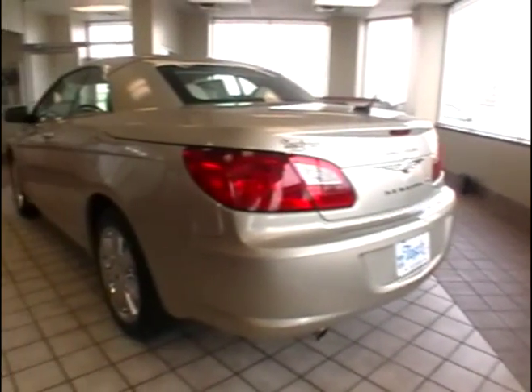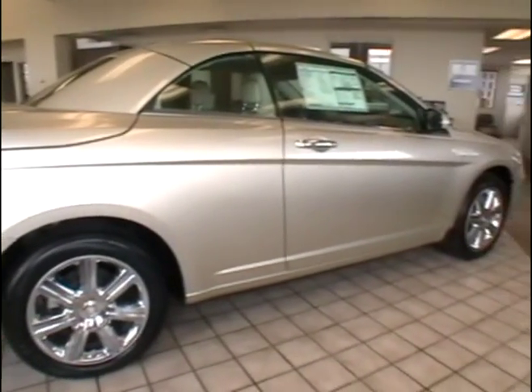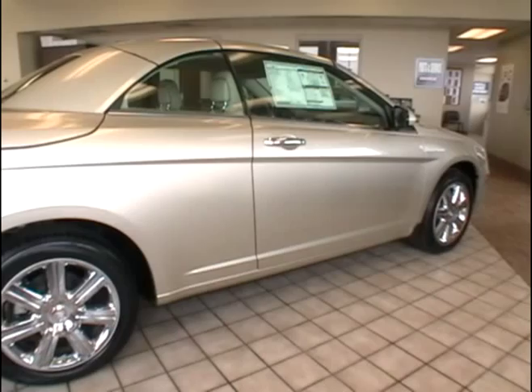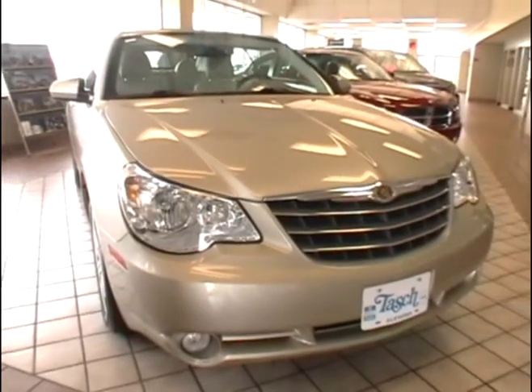The Sebring gets an estimated 16 miles per gallon city, 27 miles per gallon highway. It has a 3.5 liter high output V6 engine, anti-lock brakes, auto-stick transmission, remote start system, chrome wheels, and it is a hard top convertible.